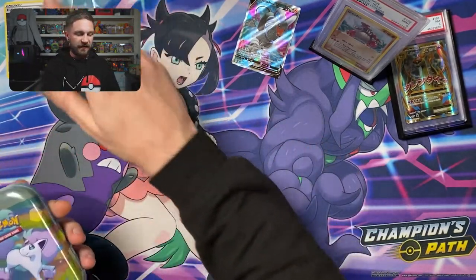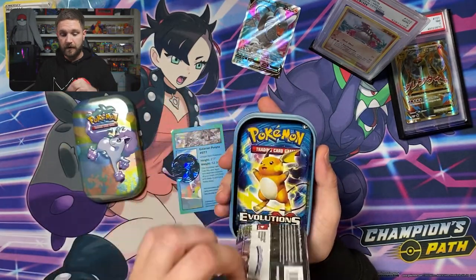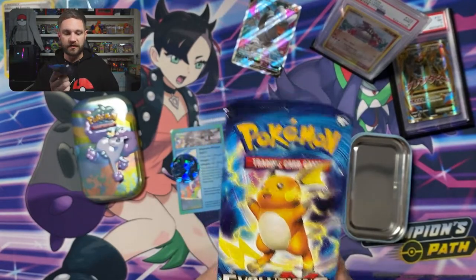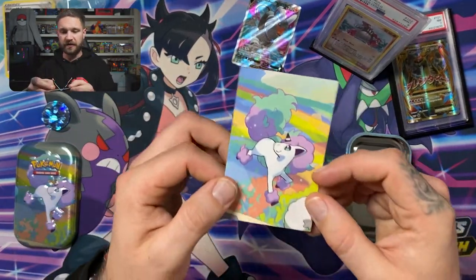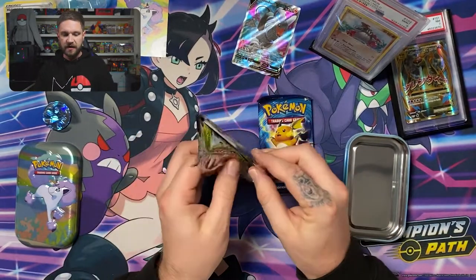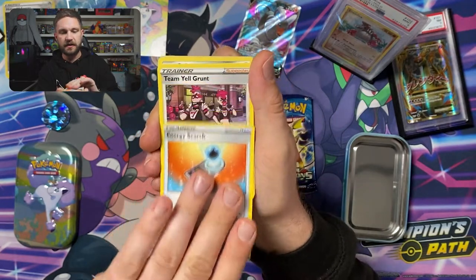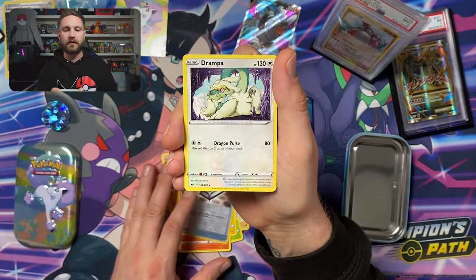Now for the Galarian tin — I'm pretty certain this has an Evolutions pack inside. Yep, called it! We've got a Sword and Shield pack and then the Evolutions pack. Right now you could sell an Evolutions pack for about 11 pounds and the price just keeps going up. We also got a little Piplup coin and a Galarian Ponyta — that's a nice pull.